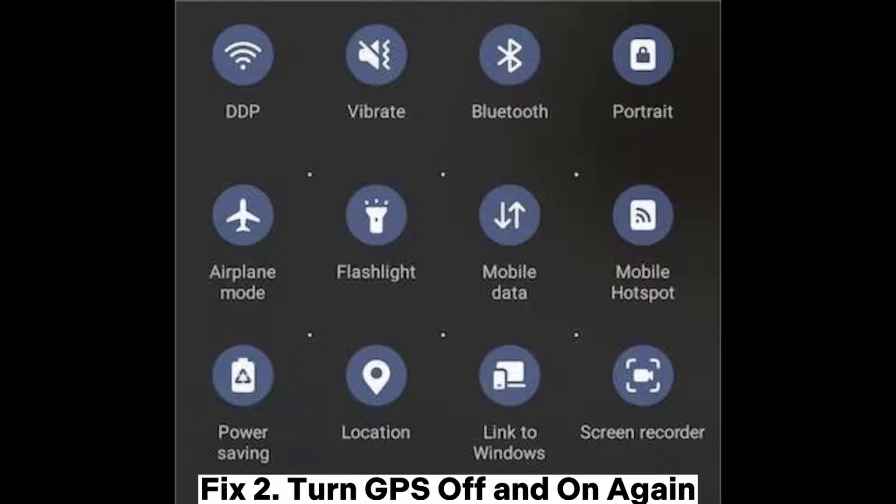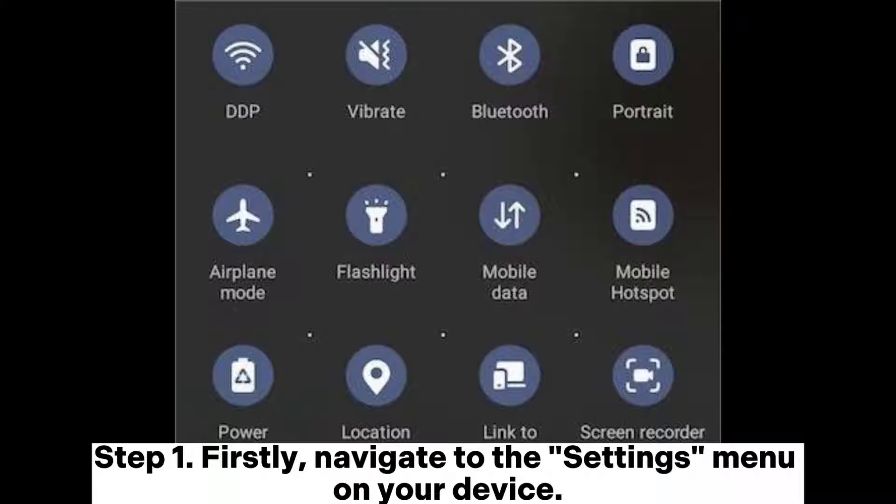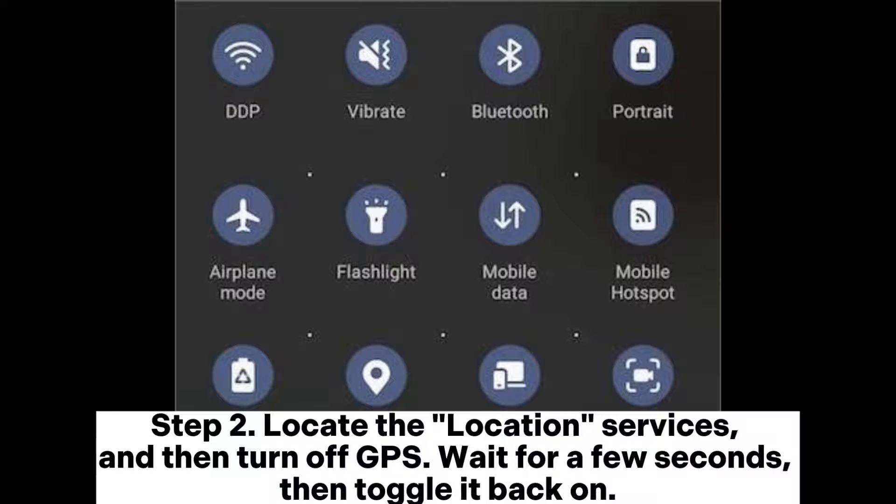Fix 2: Turn GPS off and on again. Step 1: Navigate to the settings menu on your device. Step 2: Locate the location services and then turn off GPS. Wait for a few seconds, then toggle it back on.